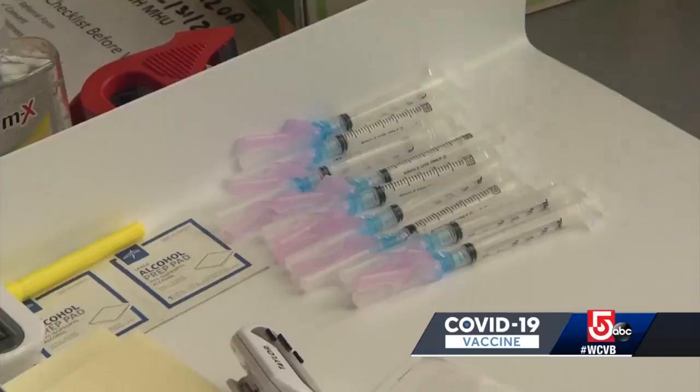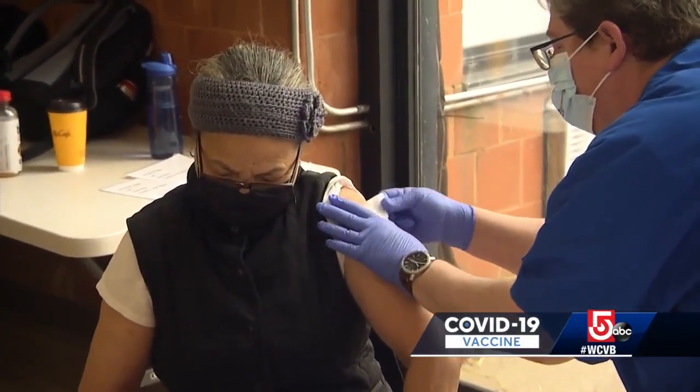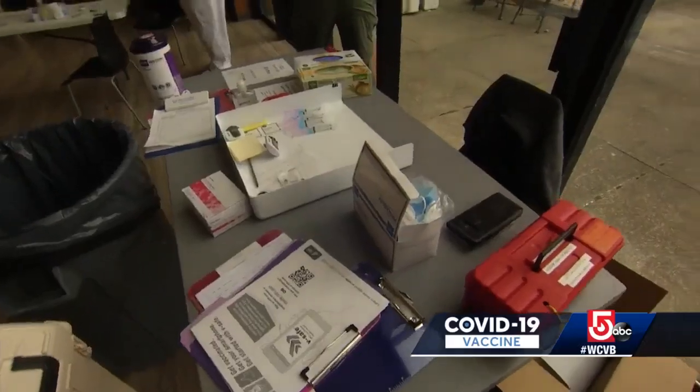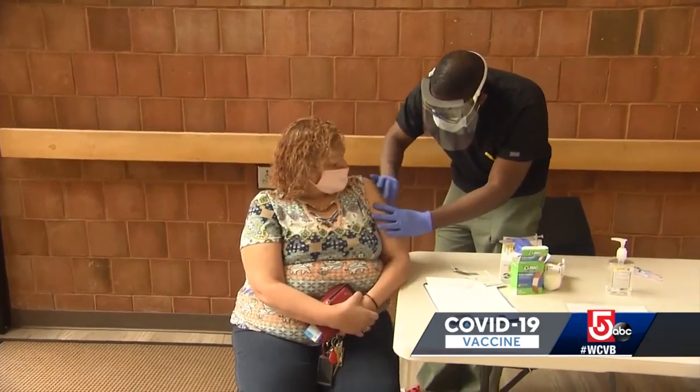We started with the first mobile unit as COVID testing, and now we're making this beautiful mobile unit available for vaccinations. The vaccination effort today happened not in the mobile unit, but inside Vailbrook Apartments, an elderly housing complex. The goal today is to vaccinate 100 people, but that's just the start.